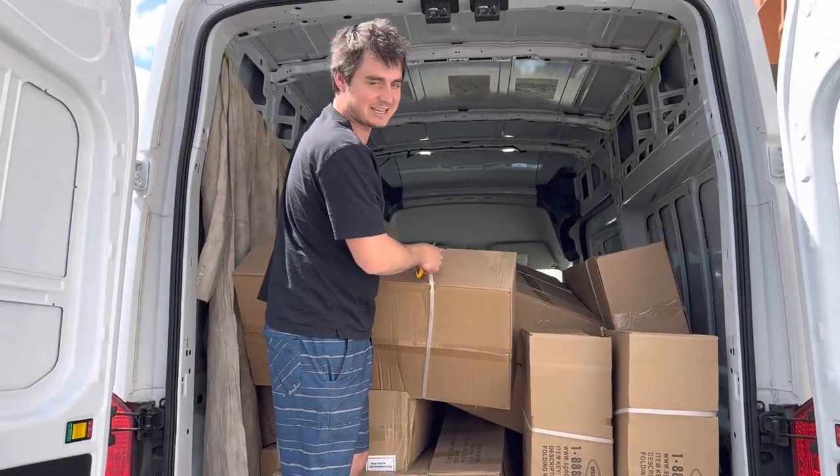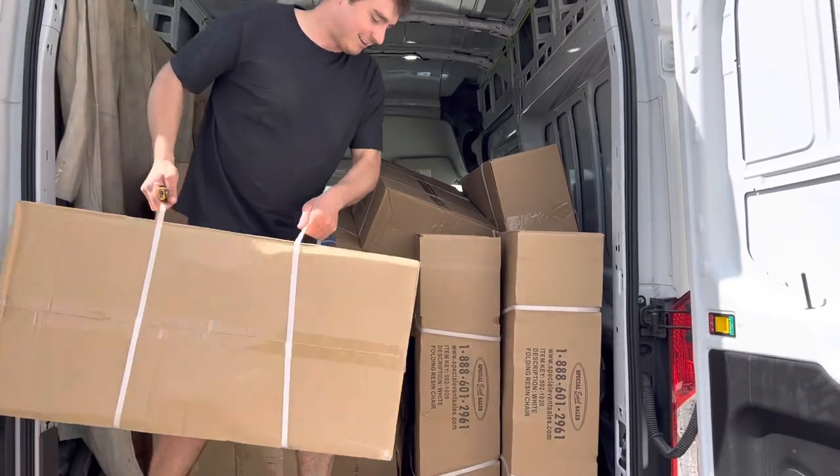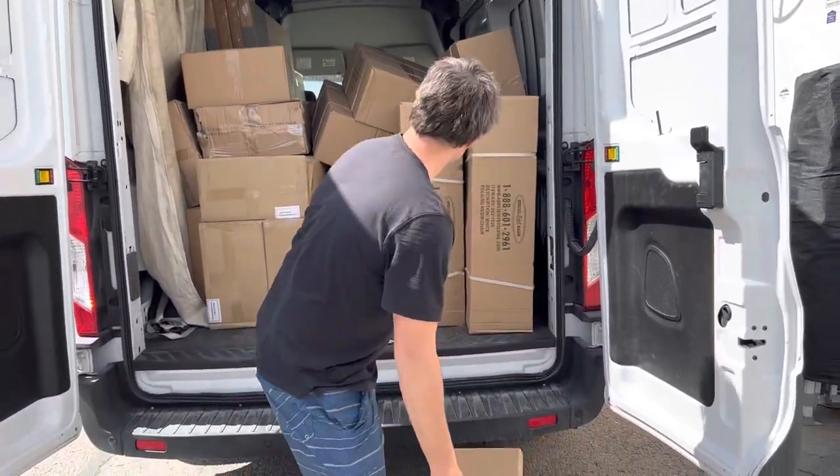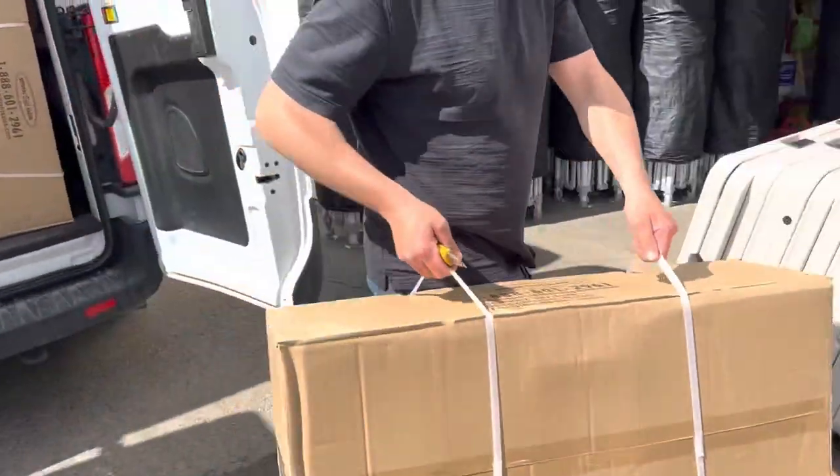If you guys have opinions about the stacking job, complain to Oz — he's the one holding the camera. I know some of you will be like, 'Oh, the stacking is terrible.' Well, it's not that bad, first of all.